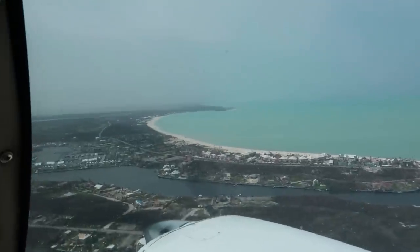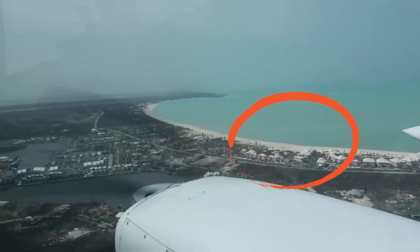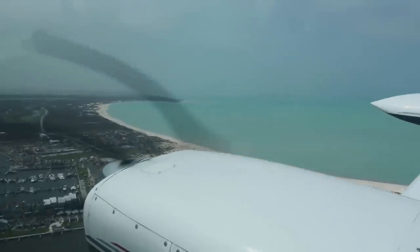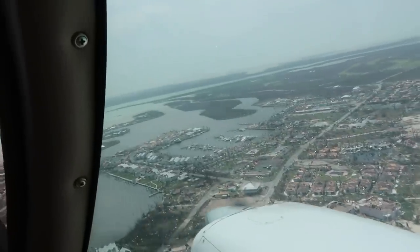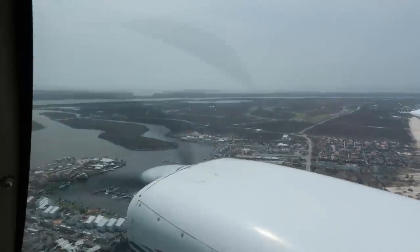As we head straight for the marina and look off to our right, we see quite a few of the Bahama Beach Club second floor units are missing their roofs entirely. Making another run at the marina, we realize that our iconic Tipsy Seagull is not standing.